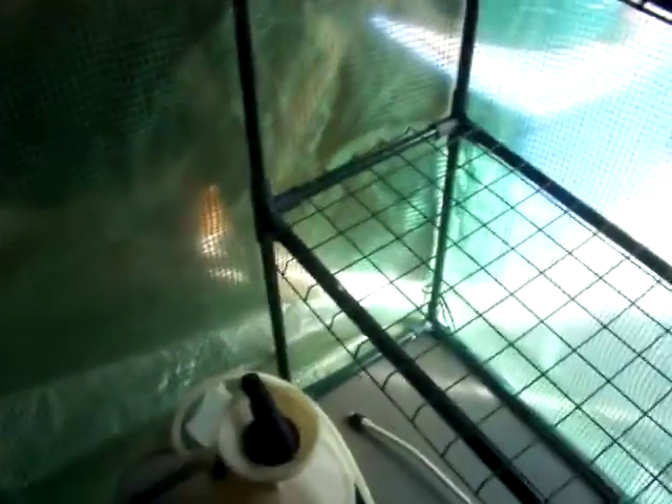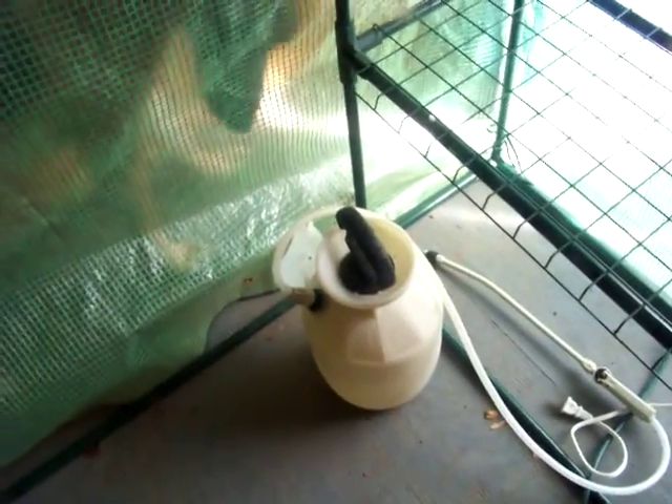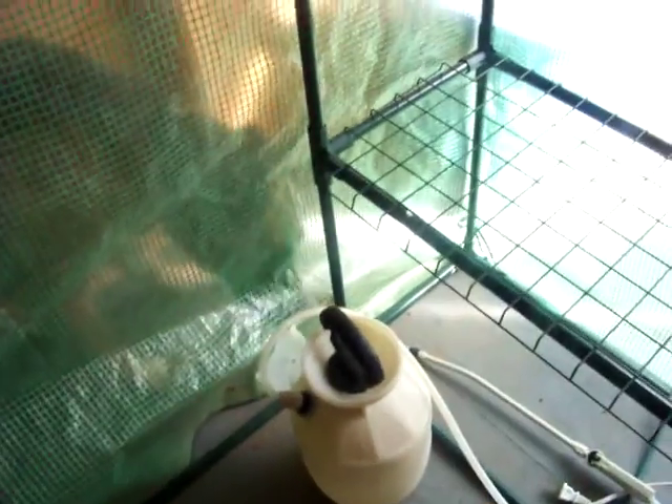We're going to take a trip across the greenhouse. That's the sprayer that I use to just give my plants a light mist. I've got a timer down there, got that set to go off every 45 minutes to keep the temperature up.